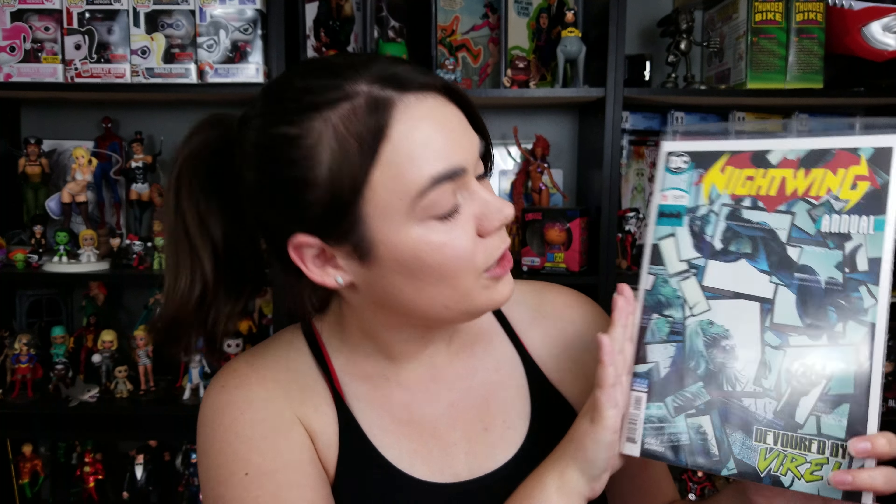The reason why everyone is here is for my polls. It's a much smaller week than normal, but still some decent books. Let's get right into it. Starting off with DC like we normally do: Nightwing, the annual, issue one — this is the first annual.